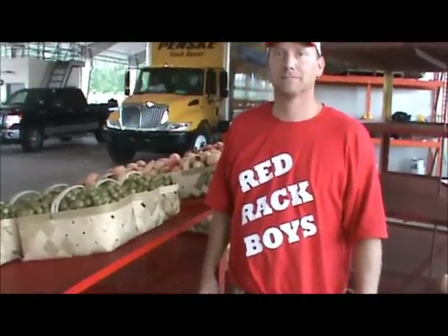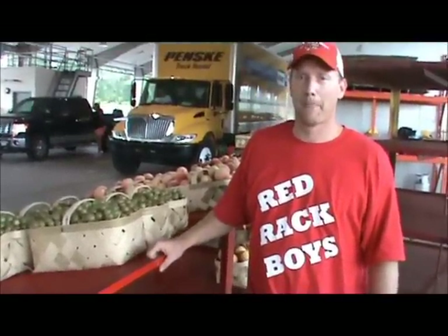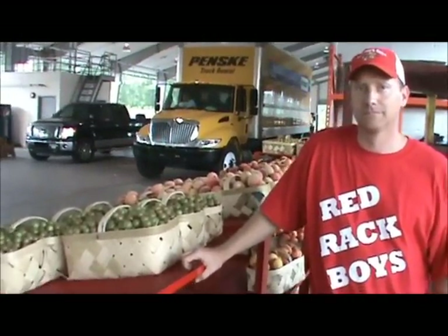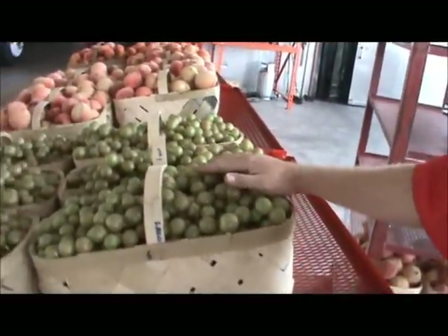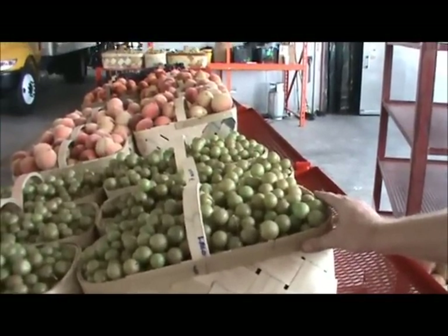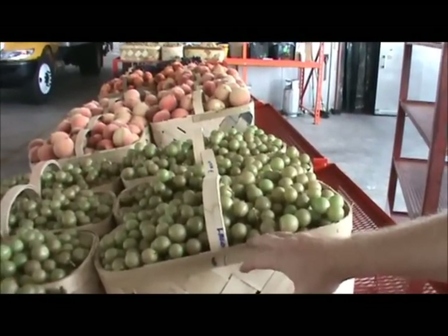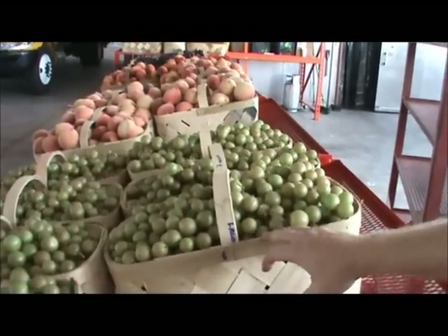This is Jason and he's from the Red Rack Boys. What they do is buy directly from the farmer and then sell here under the sheds at the South Carolina State Farmers Market. Jason, tell us what these grapes are right here. These are called scuppernong. They come from Three Star Vineyards and we're getting $30 a basket on each. They make grape jelly, don't they? Yes ma'am, they do.